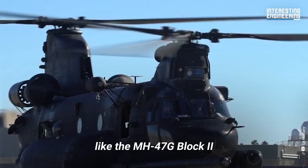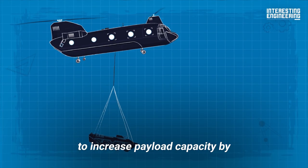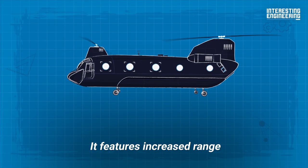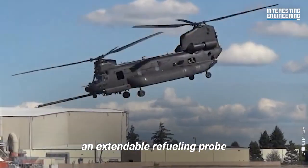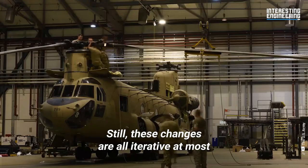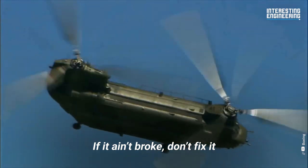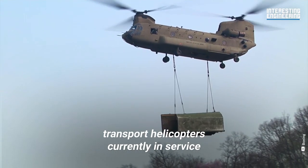New variants of the Chinook, like the MH-47G Block II, also feature a host of iterations to the initial design, including swept-tip rotors to increase payload capacity by 1,500 pounds. The Block II has a redesigned airframe, making the fuselage more capable of carrying the additional payload. It features increased range with two bigger, lighter fuel tanks instead of the six it previously had. An extendable refueling probe also allows the aircraft to be refueled mid-flight with compatible fixed-wing tankers. Still, these changes are all iterative at most — the Chinook's overall design has remained largely unchanged for 60 years and counting. If it ain't broke, don't fix it, and the Chinook is far from broke. To this day, it remains among the best transport helicopters currently in service.